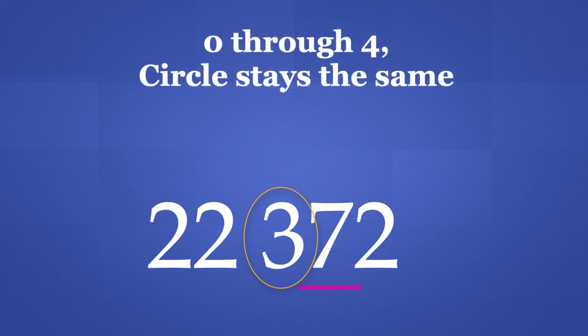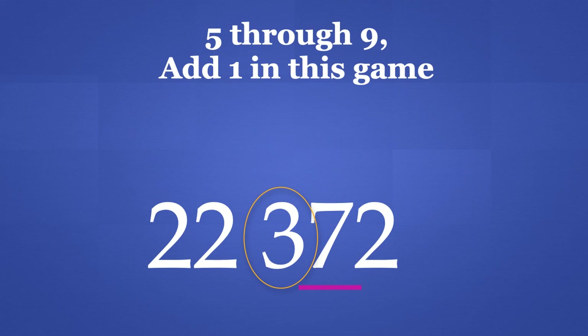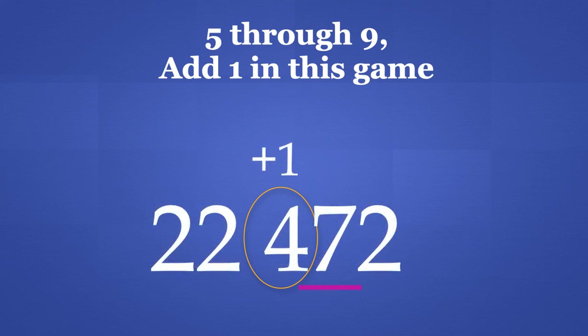Now, it says 0 through 4, the circle stays the same. We underlined the 7 in the 10's place. If the number we underlined is 0, 1, 2, 3, or 4, we leave the number in the circle alone. The number we underlined is a 7, so this step does not apply to us. For 5 through 9, add 1 to the game — if the number we underline is 5, 6, 7, 8, or 9, we add 1 to the number in the circle. The number we underlined is a 7, so we add 1 to the number in the circle, and 3 plus 1 gives us 4.